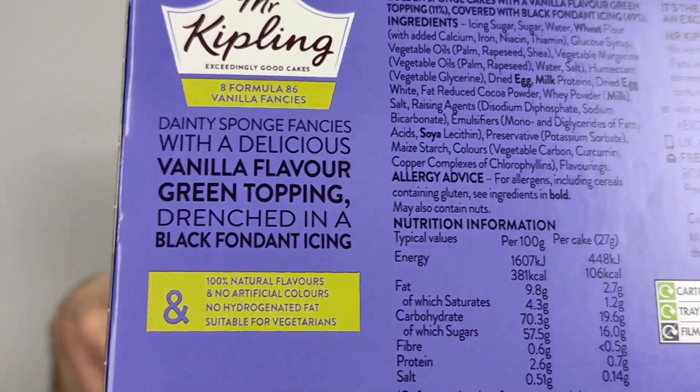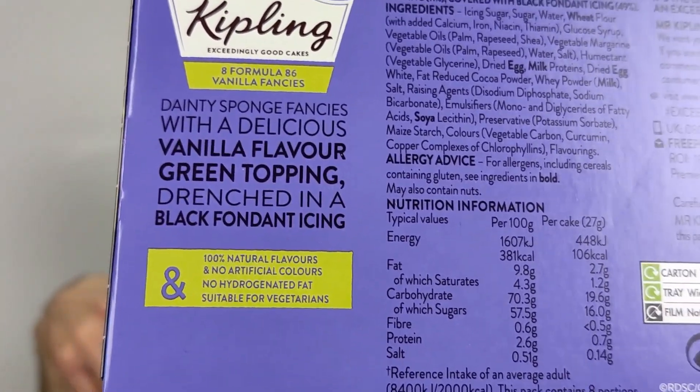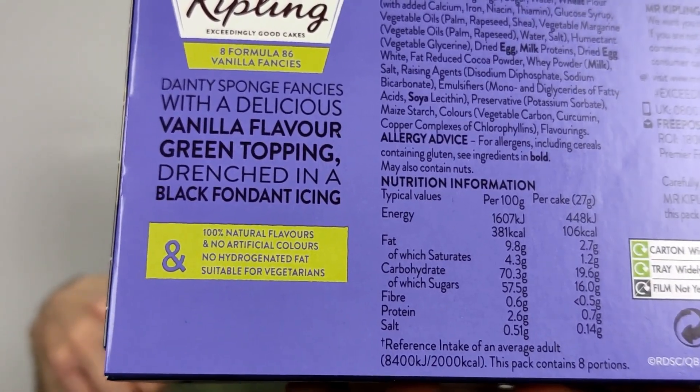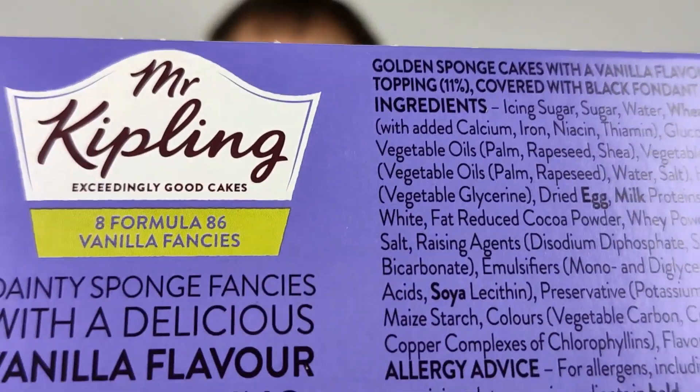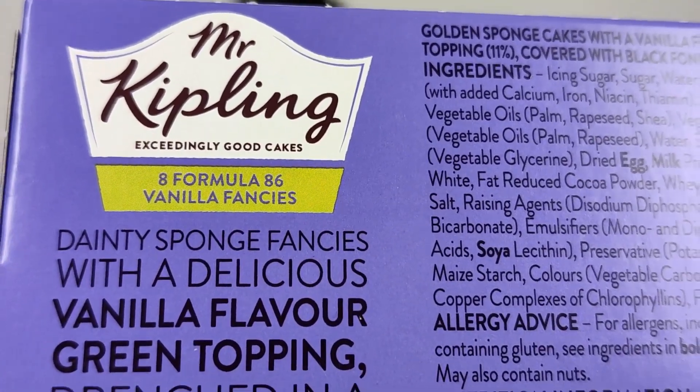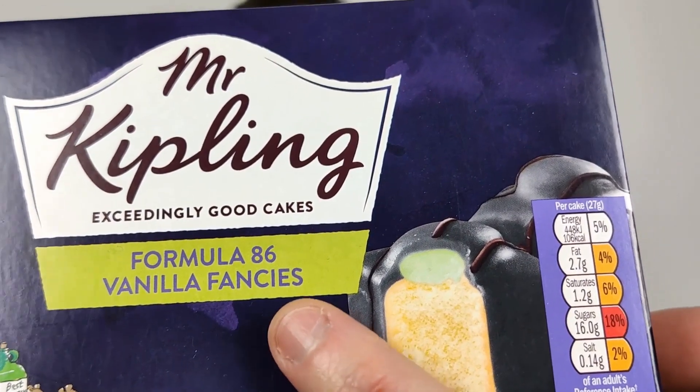Yeah, eight rather than six — that's why it works out. So you get three of some and I don't know, maybe four of some and two of the others or something like that. It has eight on there — it says eight Formula 86 Vanilla Fancies, but it doesn't look it here. So I don't know why, but there you go.